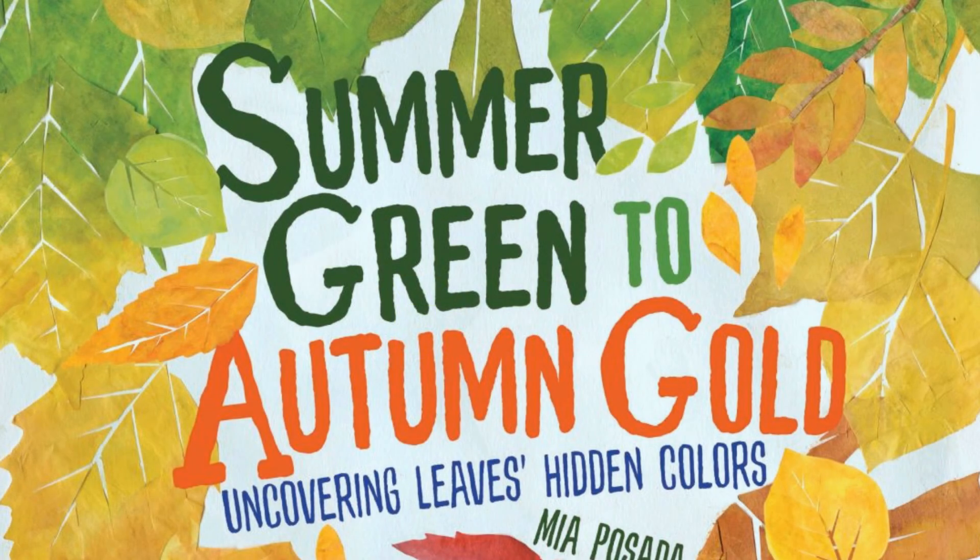Summer Green to Autumn Gold: Uncovering Leaves' Hidden Colors, by Mia Posada.